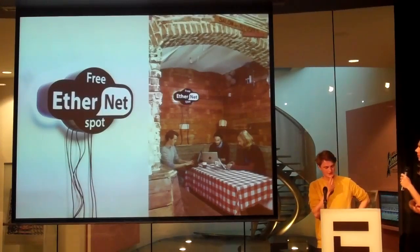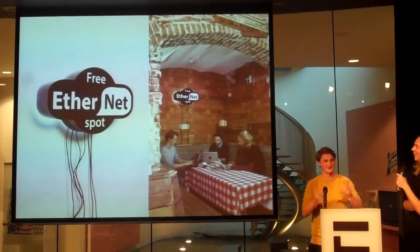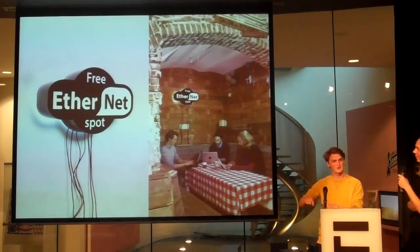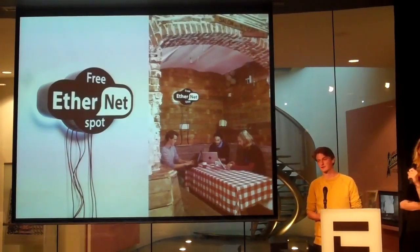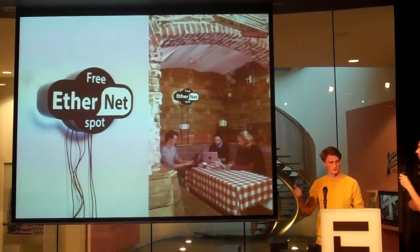Funnily enough, we got quite some press for this, and everybody wanted to know how secure it is — because Wi-Fi in a cafe is like an open network. And we were glad to say that the big advantage of this system, because it's still an open network, is that at least you know the person who's spying on the network is within a three-meter radius around you — that's how long the cable was. We have a hundred megabit speed, and there's a one gigabit connection as well.